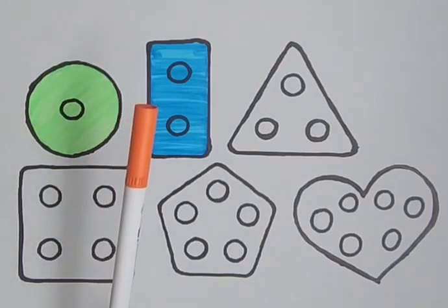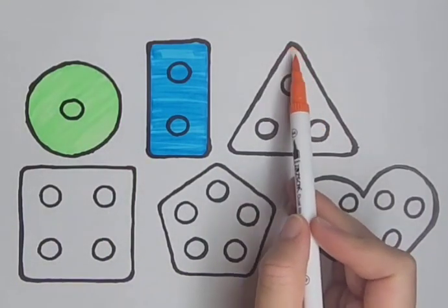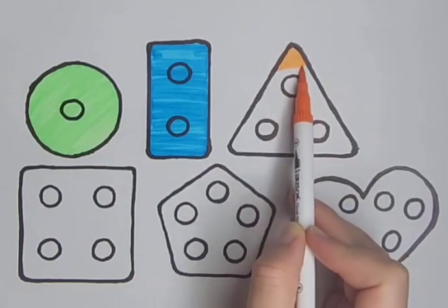Orange. It's an orange color. Orange triangle, orange triangle.